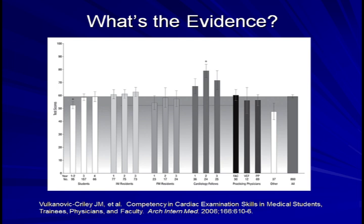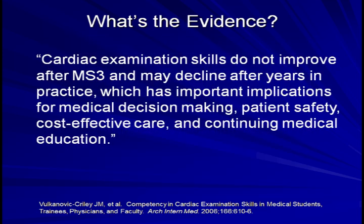It should be noted that the study did not address whether or not there were differences in the clinicians' abilities to use the exam data to make appropriate diagnostic and therapeutic decisions — I would certainly hope that there would be a difference between students and cardiologists then. The authors of the study concluded: cardiac examination skills do not improve after the third year of medical school and may decline after years in practice, which has important implications for medical decision making, patient safety, cost-effective care, and continuing medical education.